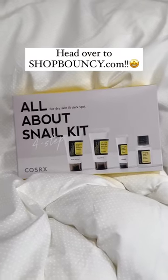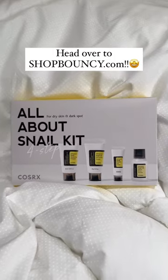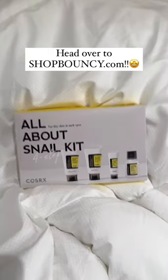So what are y'all waiting for? Head over to Shop Bouncy to get your very own COSRX style kit for only $30. I'll see you guys there.